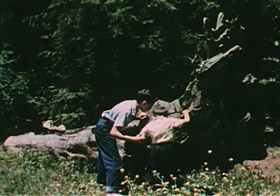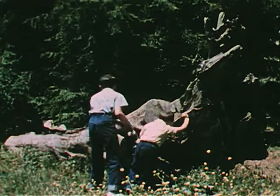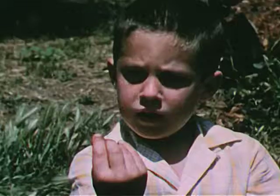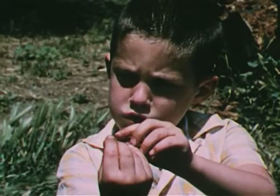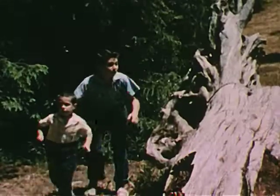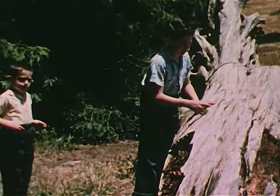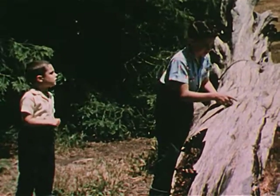Tommy and his brother Dave have found an old dead tree in the woods near their home. This is Tommy and this is Dave. A dead tree like this one may be the home of many different kinds of plants and animals.